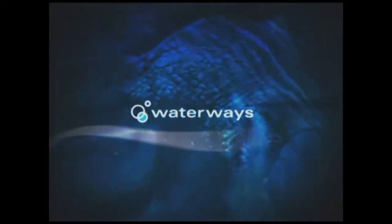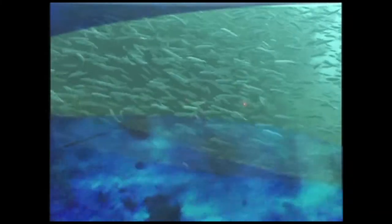This week on Waterways: establishing a new research natural area in the Tortugas and buoy maintenance in the marine sanctuary.